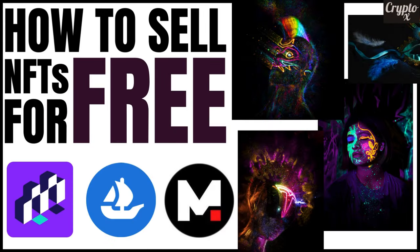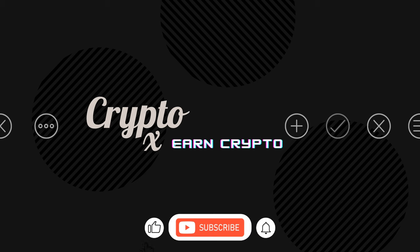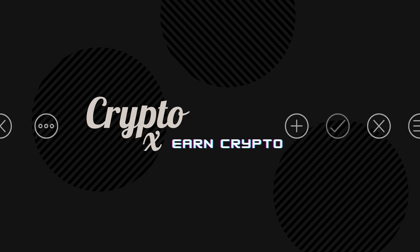This is how you list NFTs for totally free on the Ethereum blockchain without any gas fees, as compared to OpenSea. If you liked my tutorial for today, please give it a thumbs up, post a comment, subscribe, and hit the bell notification icon. Take care, my friend.